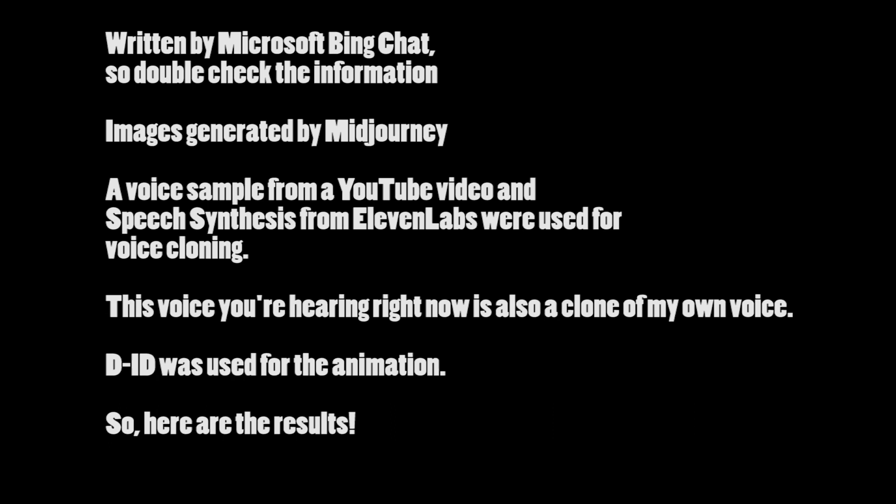Written by Microsoft Bing Chat, so double-check the information. Images generated by MidJourney. A voice sample from a YouTube video and speech synthesis from Eleven Labs were used for voice cloning. This voice you're hearing right now is also a clone of my own voice. DID was used for the animation, so here are the results.